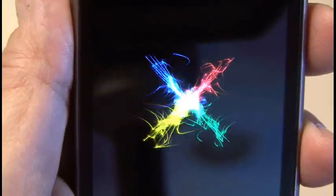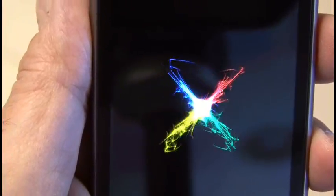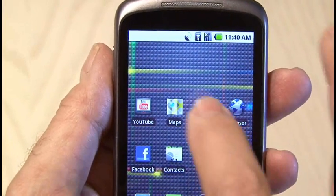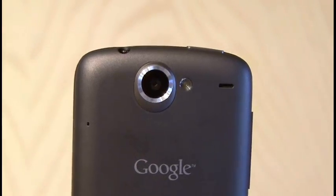The first thing I learned is that it uses the powerful Qualcomm Snapdragon 8250 processor with speeds up to 1 GHz. It shoots crystal clear 720x480 video with zoom, and the 5 megapixel camera has flash and zoom as well.